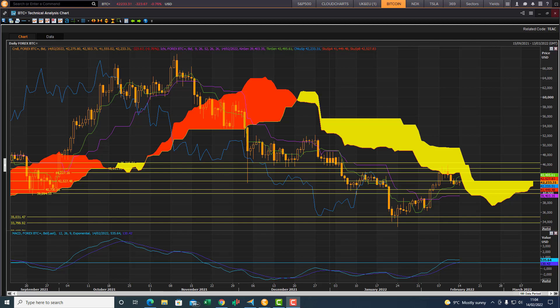Good morning traders, Richard here doing a quick Ichimoku cloud chart market review for Bitcoin. Let's take a big picture perspective, quickly looking at the daily.